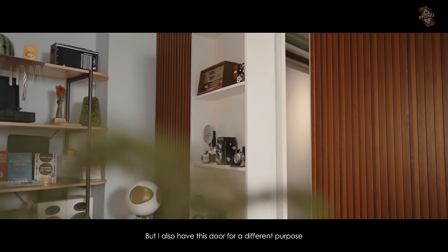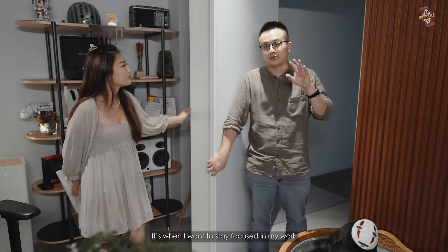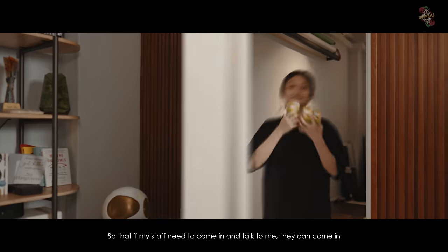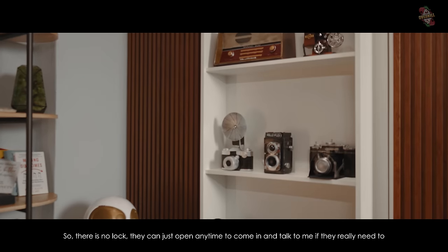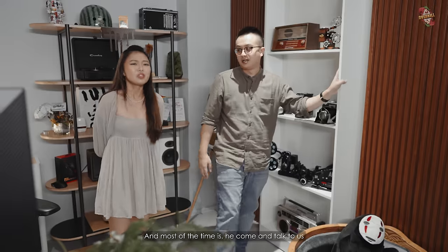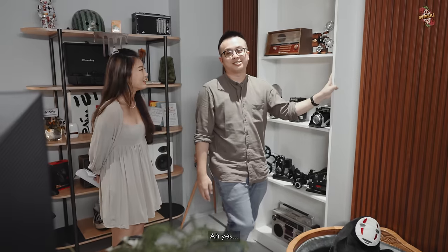I also have this door for a different purpose. Sometimes when I close my door, I want to focus on work. But I want to always keep my doors open so that if my crew or staff need to talk to me, they can come in anytime. Most of the time my door is open — you can ask them. And most of the time it's actually me who goes to talk to them, because I need things from them.